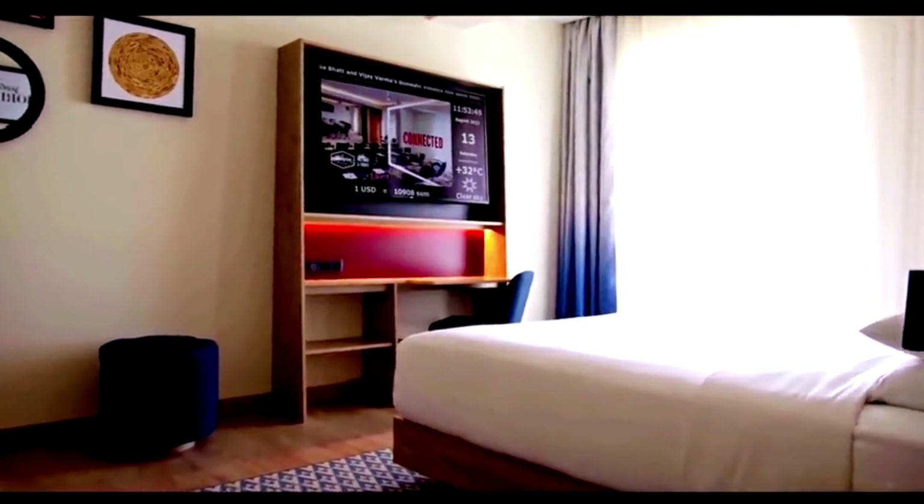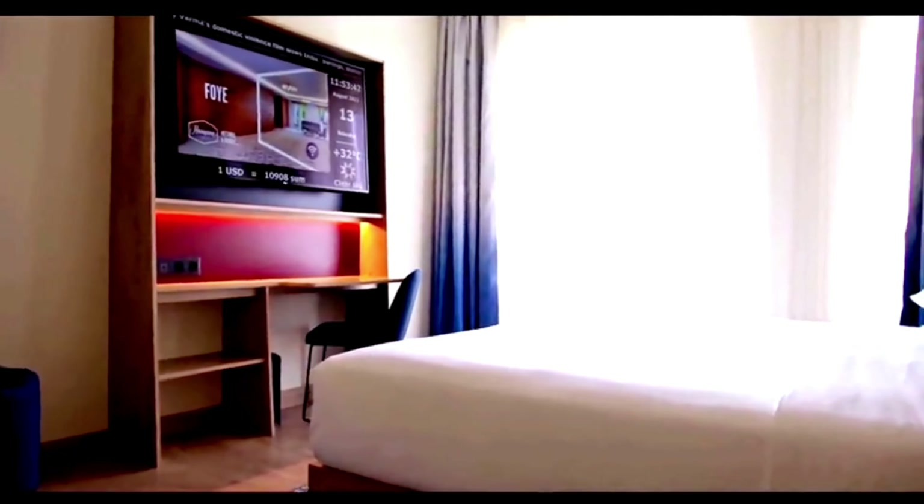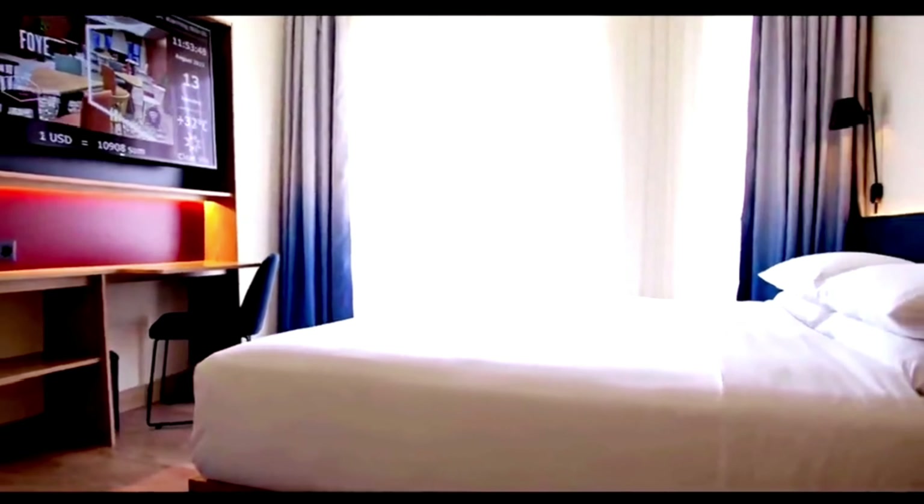Luxury. Address: 83 Simon Street, Auckland. Price range: NZD 250–400 plus per night.